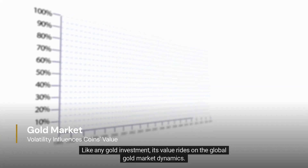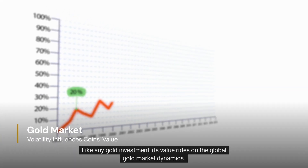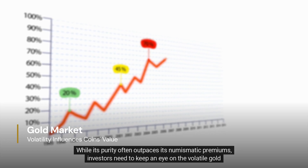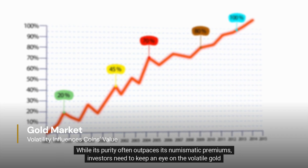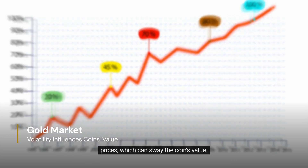Like any gold investment, its value rides on the global gold market dynamics. While its purity often outpaces its numismatic premiums, investors need to keep an eye on volatile gold prices, which can sway the coin's value.